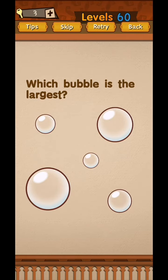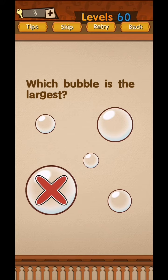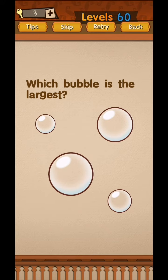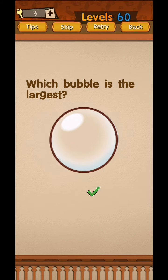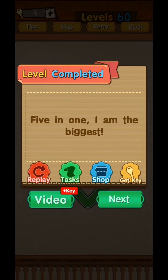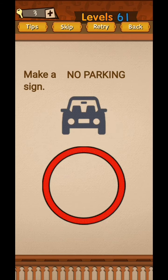Which bubble is the largest? They are moving around. This bubble is not just any bubble — the one saying 'five in one' is the biggest. Tap that one. Yes! That's it for today, we'll be back in the next video from level 61 to 65.